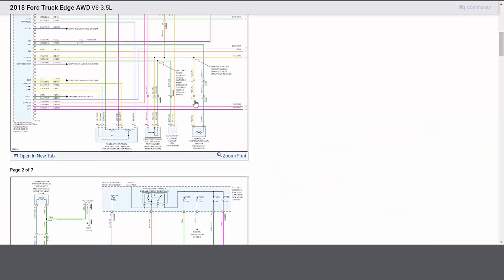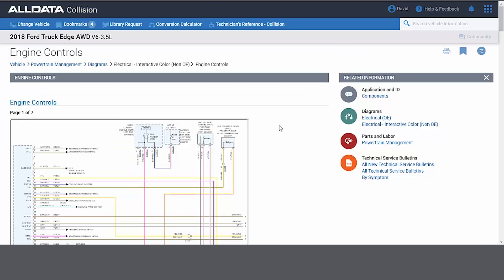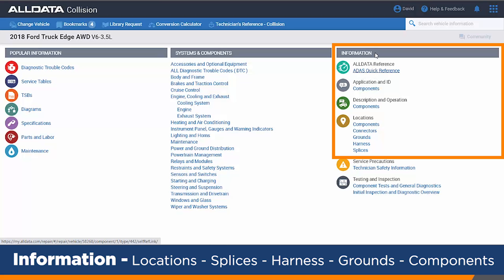Back out of this, and I'm back to the main wiring diagrams. The shops I work with really need access to information, and in most cases it's tied into the safety systems. On the main vehicle page, we call out all the information for the splices, the harnesses, all the connectors and components, and we do this for over 50 manufacturers.